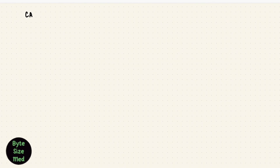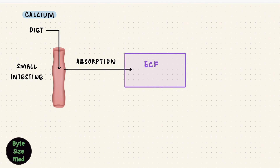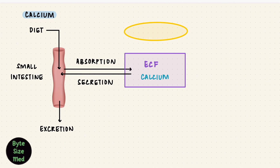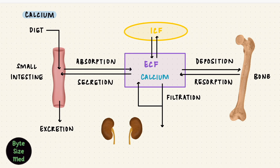So let's start with what happens to calcium in the body. We get calcium through diet. It reaches the small intestine where it gets absorbed into the extracellular fluid. It also gets secreted in gastrointestinal fluids and then excreted. A lot of the calcium gets filtered by the kidney, but most of it gets reabsorbed, so the body takes it back, excreting only a small amount of calcium in the urine.